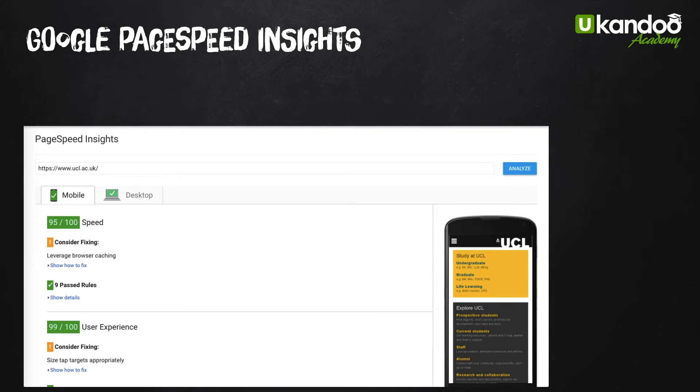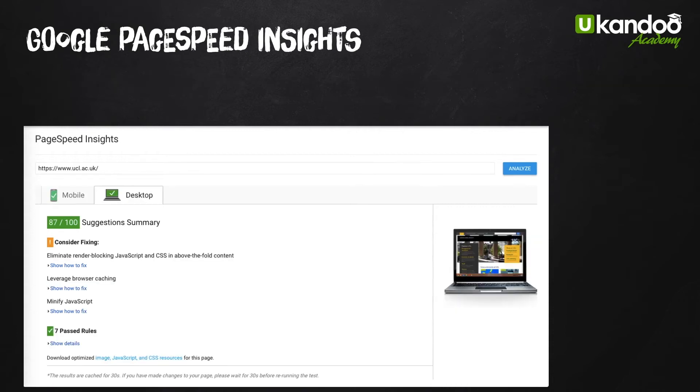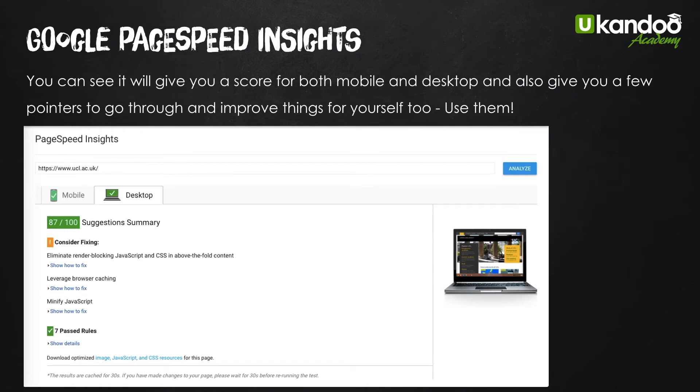The best tool for this is Google PageSpeed Insights — it's an absolutely phenomenal tool. Because it's a Google tool, if you play by Google's rules they will reward you with higher ranking. Looking at this score here, this is the mobile speed: 95 out of 100 is pretty much the best score I've ever seen. You can also see at the bottom they mark it 99 out of 100 for user experience as well. The desktop version scores 87 out of 100, which is also green — a really excellent score. It gives you a score for both mobile and desktop, and underneath gives you pointers to improve things yourself.